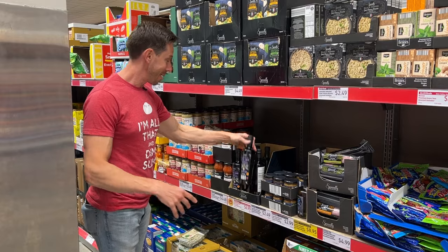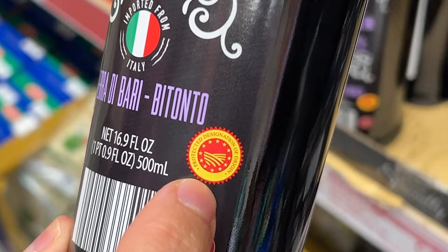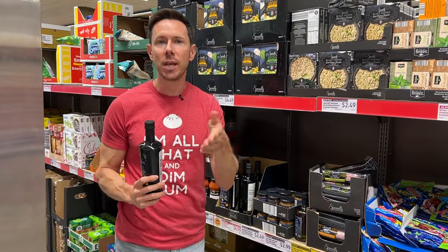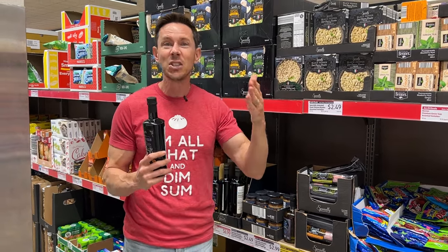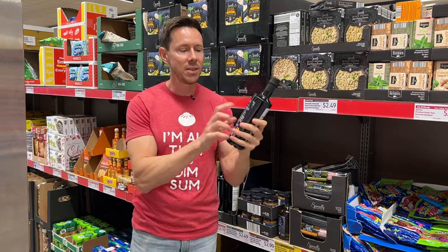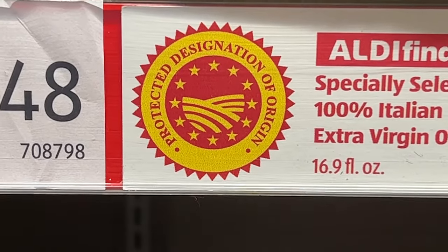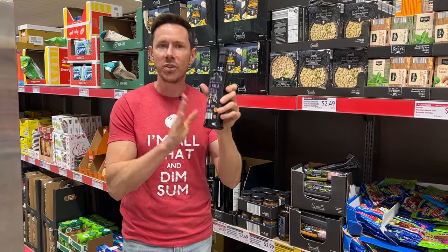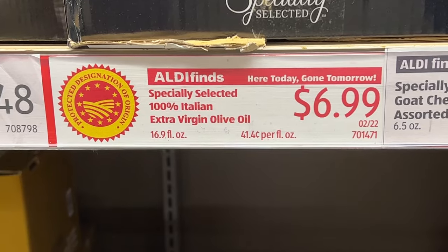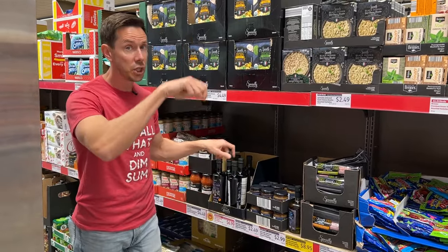Tucked behind the pillar, as they usually are here at Aldi, is a really good find: extra virgin single-origin Italian olive oil, and it has the certification stamp. We've talked about it a lot, but 85% of the extra virgin olive oils on store shelves are fake — they don't qualify to be extra virgin and are often cut with processed oils like sunflower or canola. This is from the southeast region of Italy, it's got the stamp, meaning it's made under the watchful eye of the Italian governing body. Also legit: $6.99 for a 17-ounce bottle. Really, really good deal — I'd try it as a finishing olive oil.